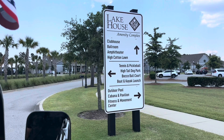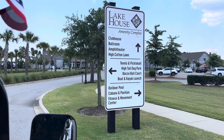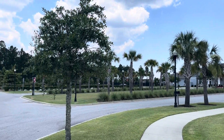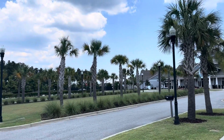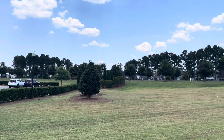We're going to walk some of the models and check out where they're building. They're doing a lot of new construction and there's also pre-owned. Here's a quick shot of the lake house — they call it. It's got the clubhouse, the ballroom, amphitheater, high cotton lawn, and to the left you have tennis and pickleball courts, high tail dog park, bocce ball court, and boat and kayak launch. To the right, you have an outdoor pool, cabana and pavilion, and fitness and movement center. Really, really gorgeous clubhouse. They take care of your lawn as well, and it's pretty cheap compared to other 55-plus communities.